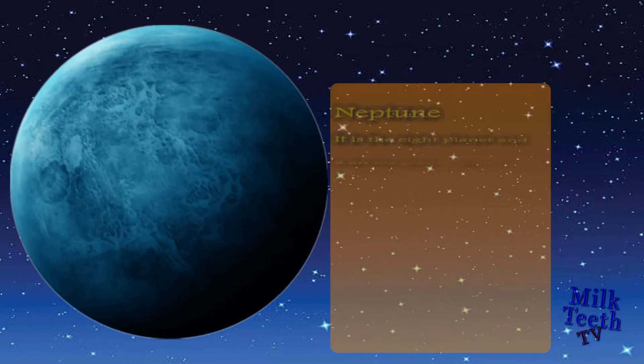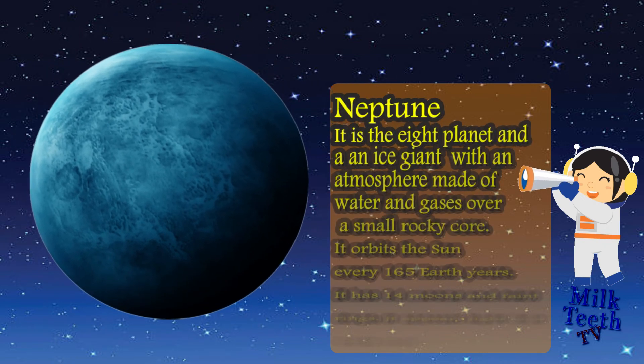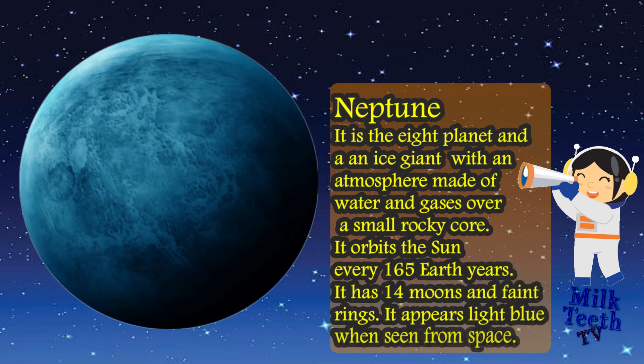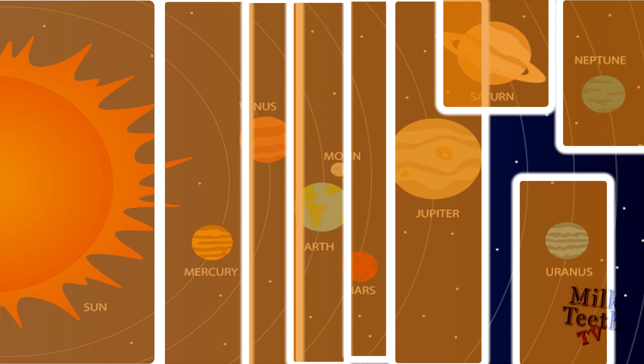Neptune is the last and eighth planet of our solar system. It is an ice giant with an atmosphere made up of water and gases over a small rocky core. It orbits the sun every 165 Earth years. It has 14 moons and faint rings. It appears light blue when seen from space.